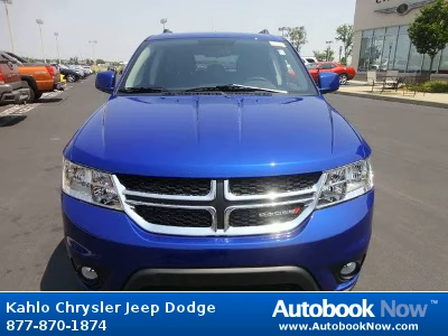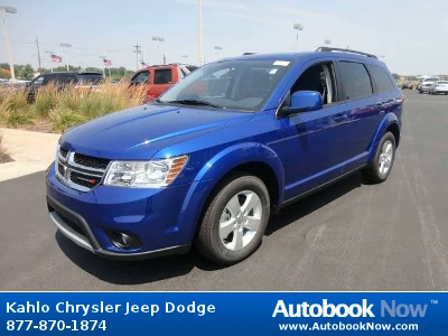This 2012 Dodge Journey is available at Kahlo Chrysler Jeep Dodge in Noblesville, Indiana. This Journey has a beautiful blue color and has 5 miles on it.